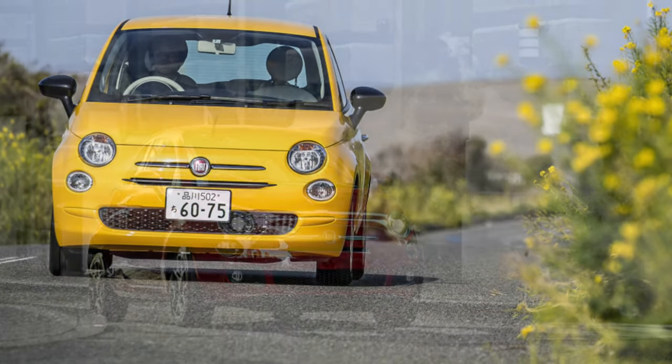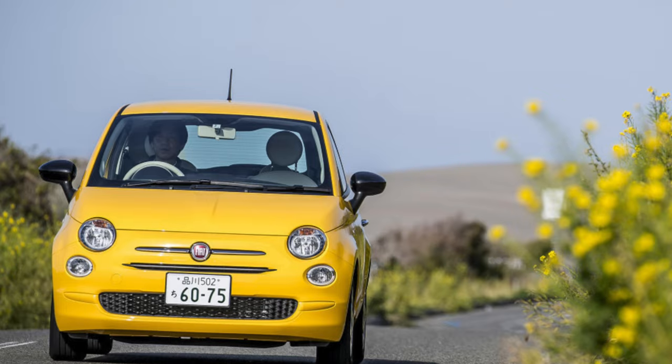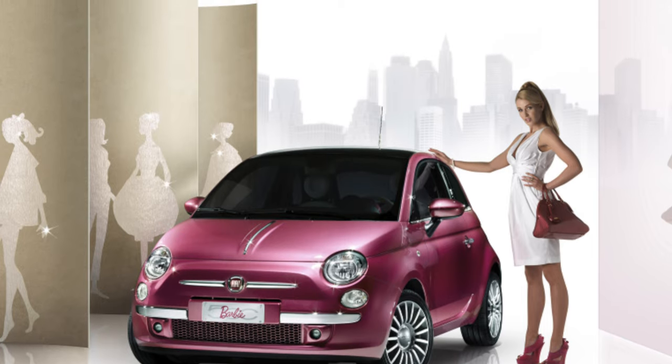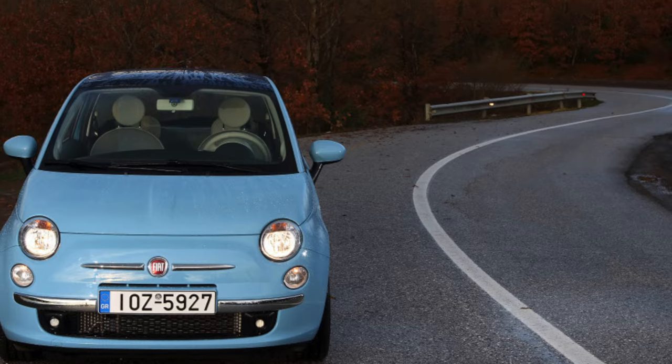Most buyers chose the Fiat 500 with a 1.2-liter engine producing 69 horsepower. Its power is not enough — only sufficient for leisurely movement along with city traffic. In a word, the bright and attractive appearance of the Fiat 500 hides a lot of shortcomings. The truth turned out to be bitter.